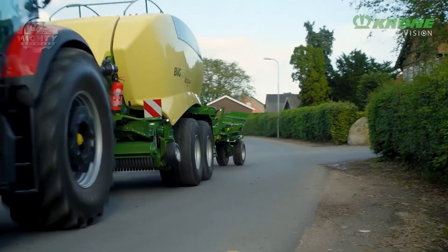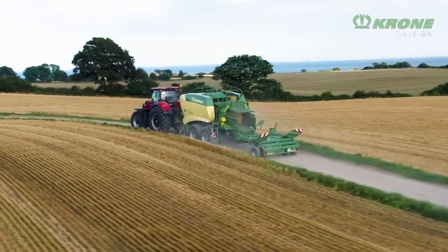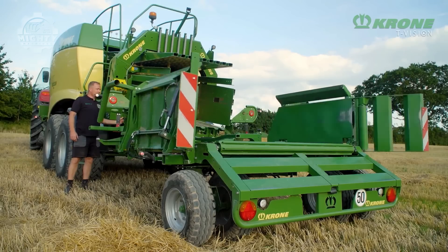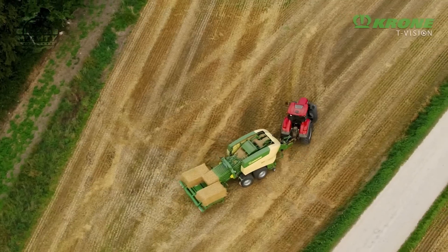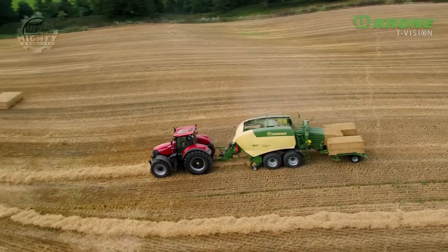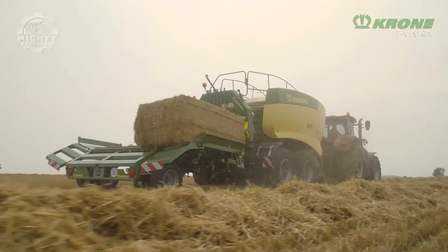Bale collecting has been made easier with the Krone Bale Collect. This machine not only collects bales but also works with a baler so processes are done faster. Approximately three 80 cm wide square bales can be gathered by this machine and landed without the need to stop the tractor, thanks to its amazing features that also allow sharp turns and traveling through public roads.